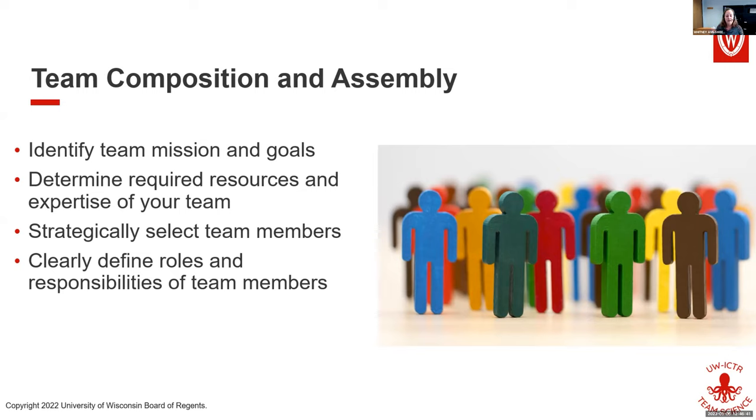Teams are in various states — sometimes people come together and decide things together, sometimes it's one person with a great idea who then looks for others. But putting mission and goals front and center is important. Once you do that, you need to determine your required resources and who you need on your team in terms of expertise. You can't do the work if you don't have the knowledge and skills to do it.